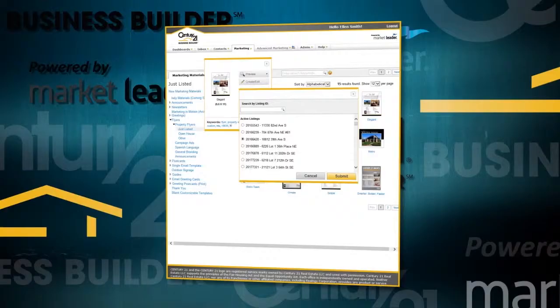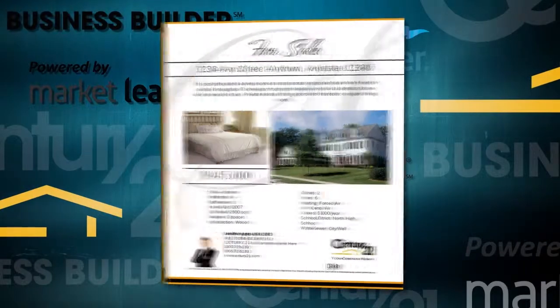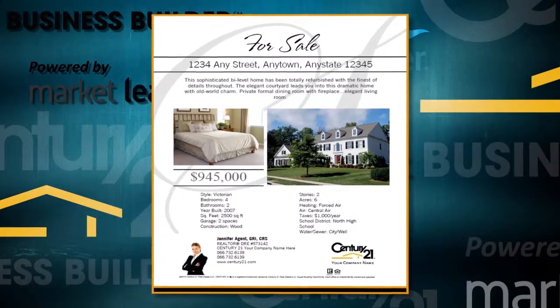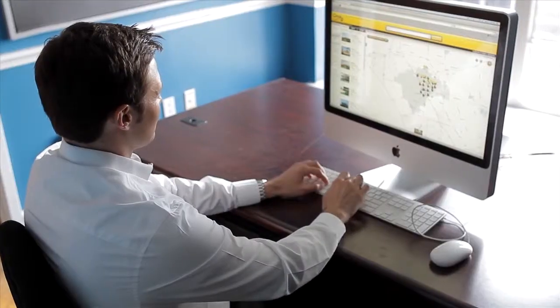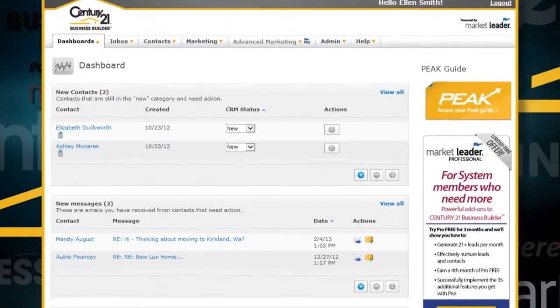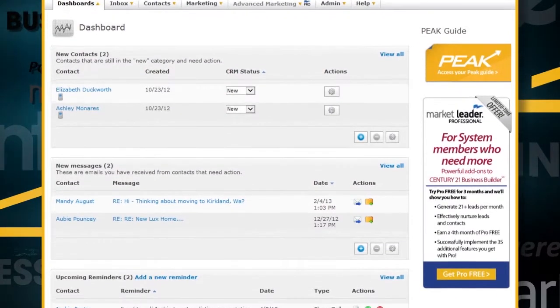The third and final step in your daily routine is to market your new listings. You can easily create property marketing flyers with one-click listing integration. In a matter of minutes, you've managed your leads, contacts and properties and are ready to go out and do what you do best — sell homes. Work your dashboard and manage your day every day with Century 21 Business Builder.